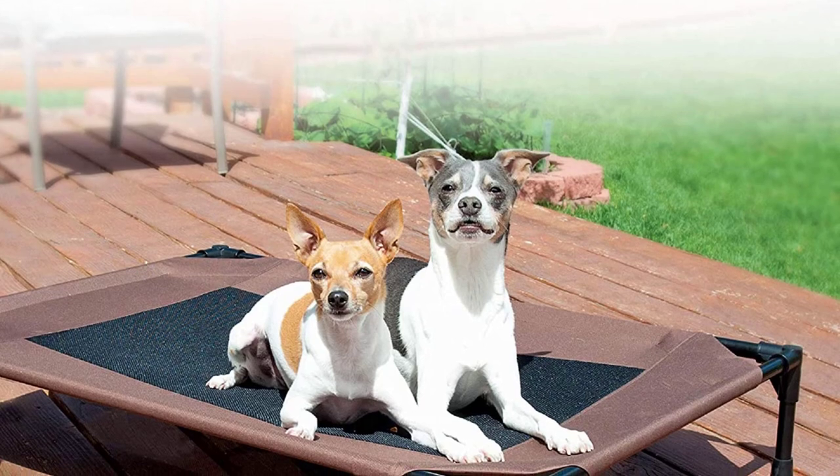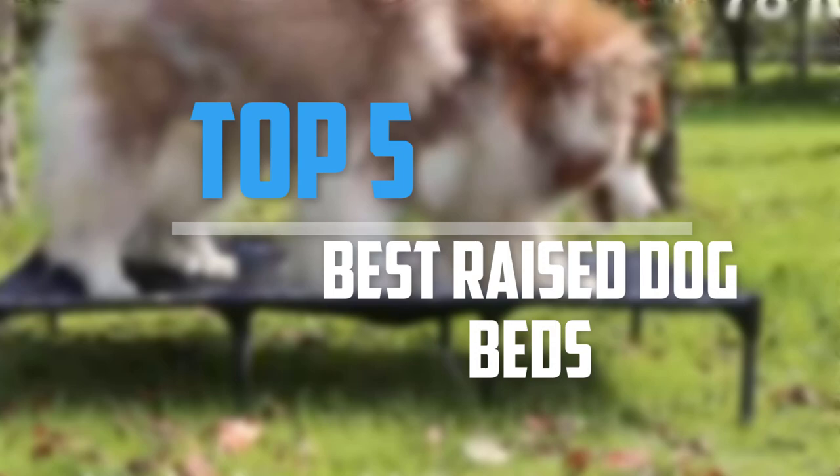Are you looking for the best raised dog beds in your budget? In today's video we break down the top 5 best raised dog beds. This list was made based on price, quality, durability, and more.